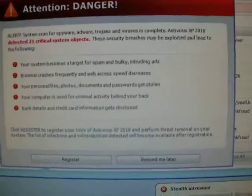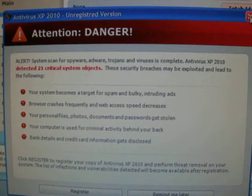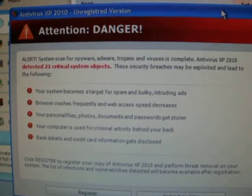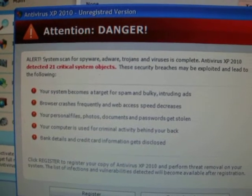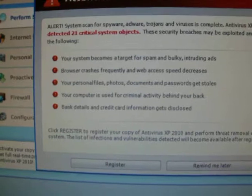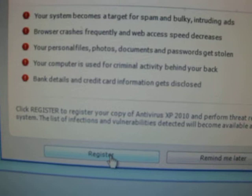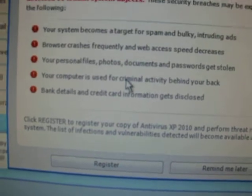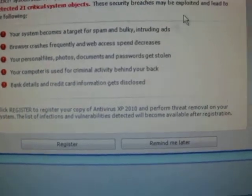What you notice is that it's always on top. You can never minimize it. You can close it, but it just keeps popping back up. It's continually popping up, and whenever you open another program it is always on top, no matter what. Always prompting you to register, which of course involves giving these bogus, nasty people money and your credit card details.